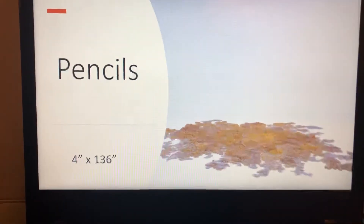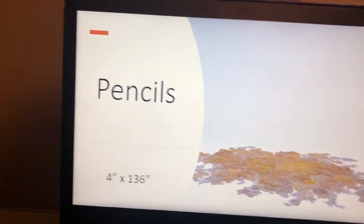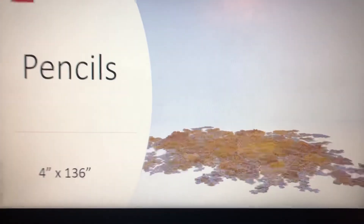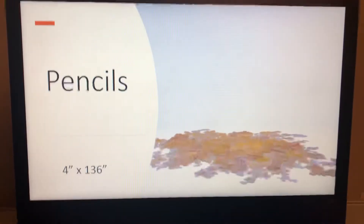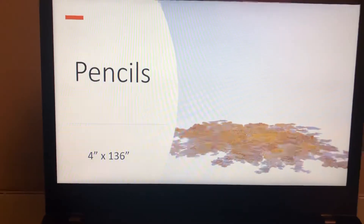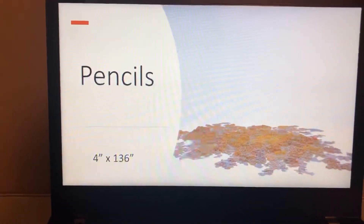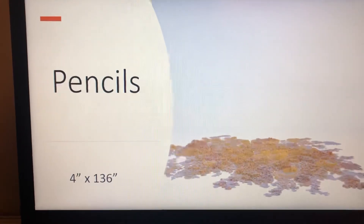This last piece is all made of little shaved down pencils. It is 4 inches tall and 136 inches wide. As you can see, so many little pencils must have been used to make this giant piece of art.